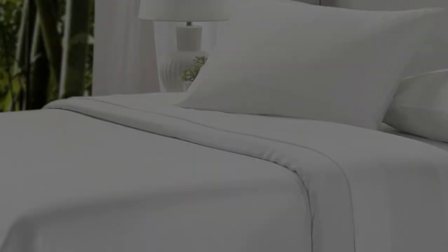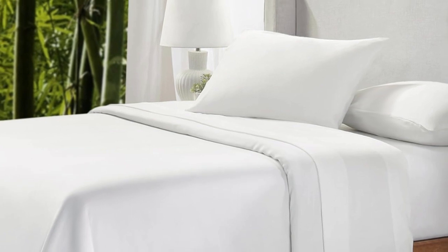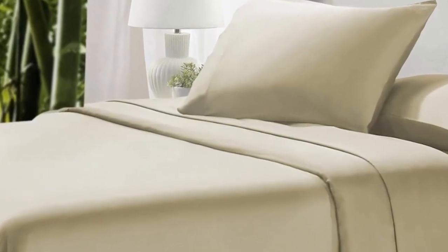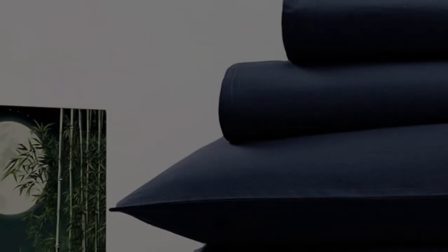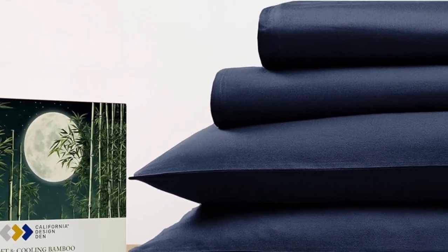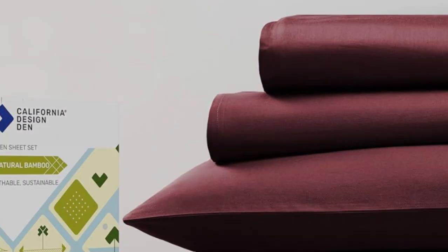They're available in just about any size, excluding Twin and Twin XL. The bamboo-derived rayon fabric is insanely soft, silky smooth, and luxurious. It looks and feels sturdy and held up well enough in the wash, save for a few loose threads. The fitted sheet and pillowcases were a good fit too.